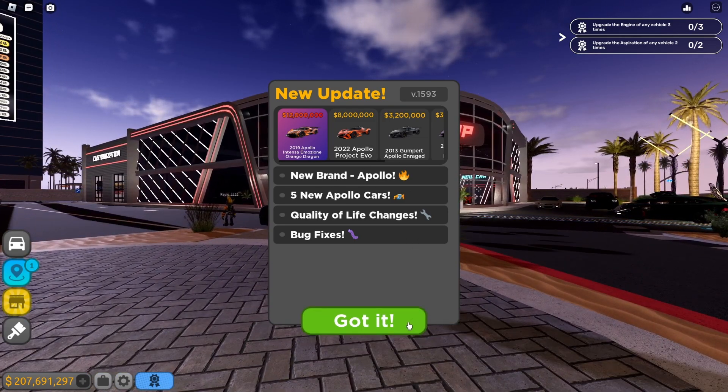The next Apollo is the 2013 Gumpert Apollo IE, priced at 3,200,000. Looks sick! The vehicle stats are 227 miles per hour, 36% acceleration, 58% handling, 51% braking, 37% traction, and 38% net traction. I feel like this car is a little bit better. The price is very expensive - holy crap. I feel like this car is a lot faster than the original one.